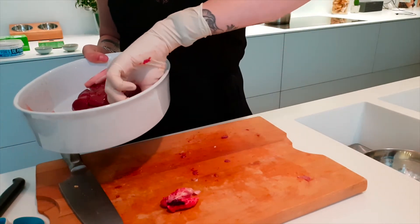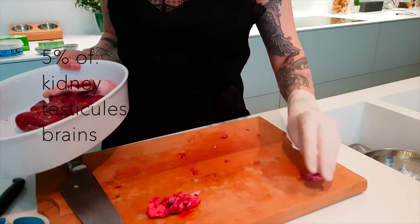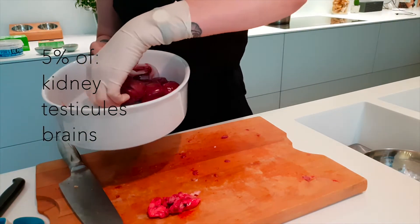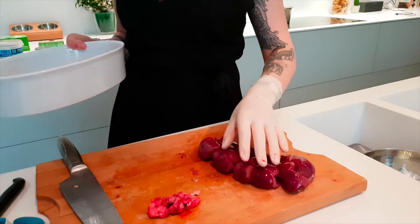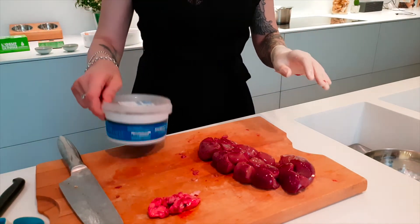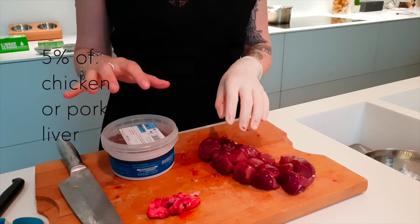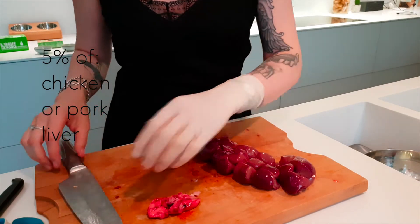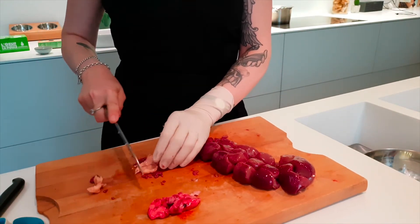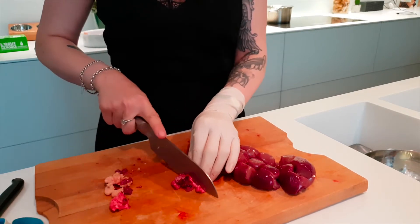I've got some organs from a rabbit that the butcher gave me — there's a heart, which you can add to the muscle meat. I've got some kidneys and some chicken livers. I will need about 20 grams of kidneys and 20 grams of chicken livers. I also have organs from the chicken, so I'll add those to the bowl — I don't want to waste anything.